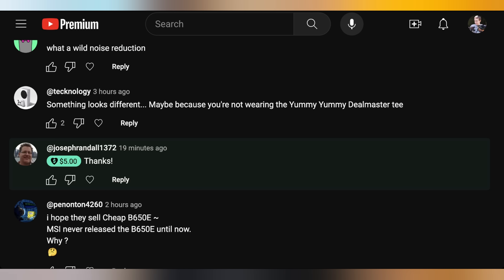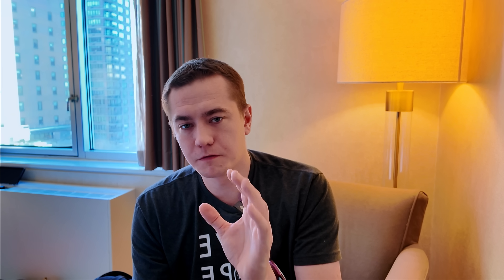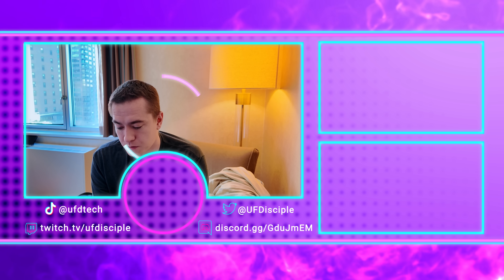A viewer named Joseph Randall left a $5 super thanks — appreciated. Another viewer complained about why their early comment wasn't responded to. The host explained that YouTube sorts comments by top comments or newest first, with no oldest-first option, so commenting early actually makes it less likely to be found. Another viewer asked about the deal master shirt — the host admitted he brought it but forgot to put it on, and owes viewers two extra days at the start of the new year. That's a wrap on this episode of Hot News — back for more hopefully tomorrow.